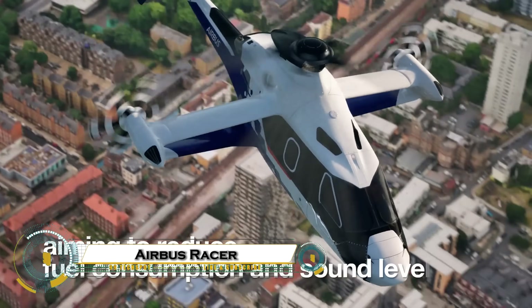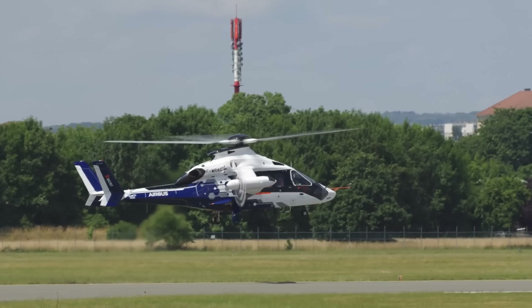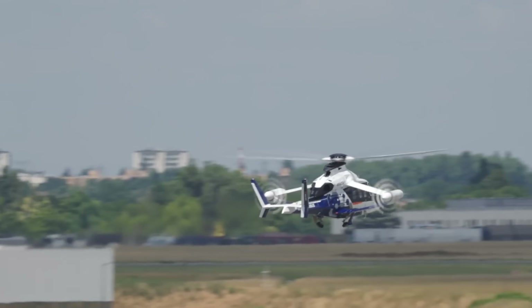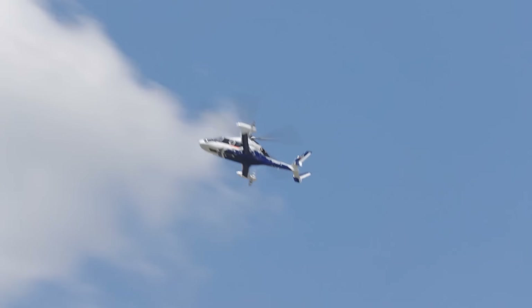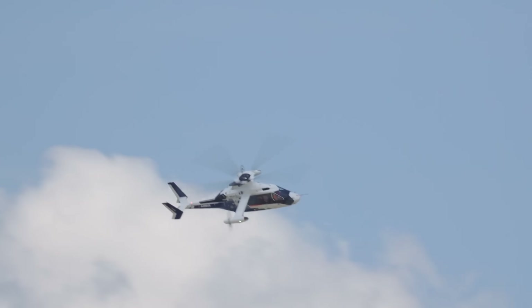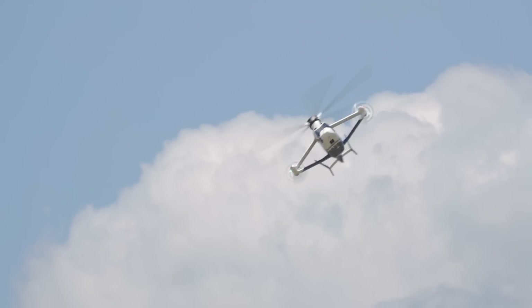The Airbus Racer is a next-generation compound helicopter that's rewriting the rules of aviation. Designed for both speed and efficiency, the Racer combines the vertical lift of a traditional helicopter with the high-speed performance of an airplane. With its unique boxwing design and lateral pusher propellers, it can cruise at over 420 kilometers per hour, making it one of the fastest rotorcraft ever built.